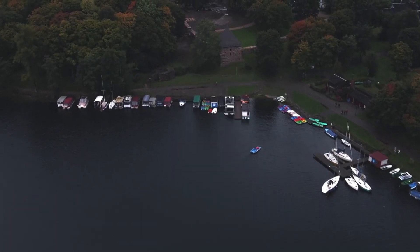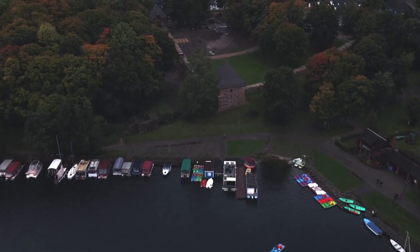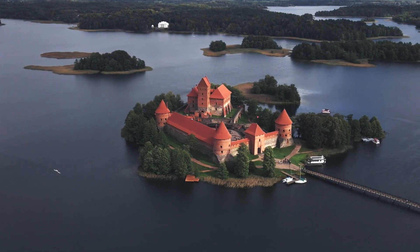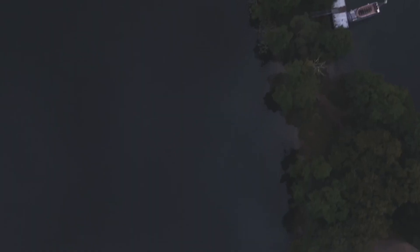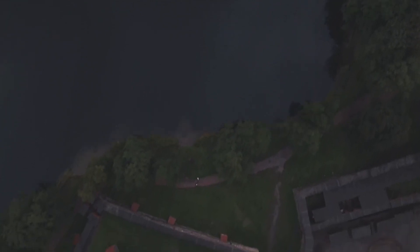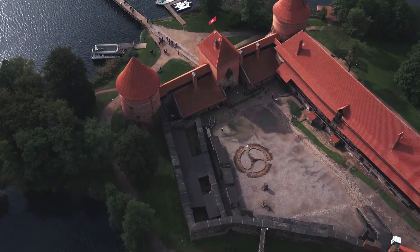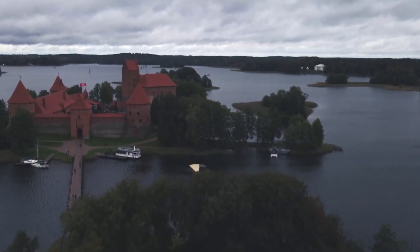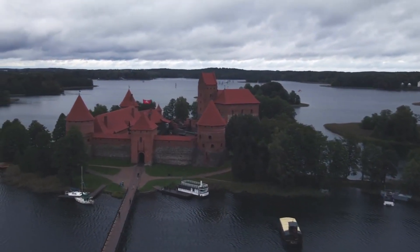Number 9: Trakai Castle. The sites of Lithuania are full of amazing natural colors and real architectural masterpieces. This is exactly how one can characterize Trakai Castle, located 30 kilometers from Vilnius and near the small ancient town of Trakai. The island castle is represented by a Gothic architectural ensemble. A huge princely palace rises in the center. The main building is surrounded by powerful defensive walls and many towers. Trakai Castle is a must-see in Lithuania.